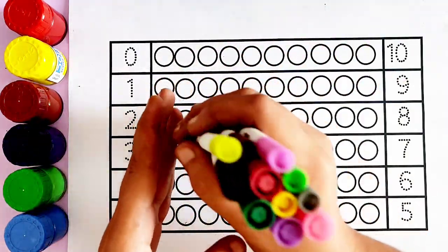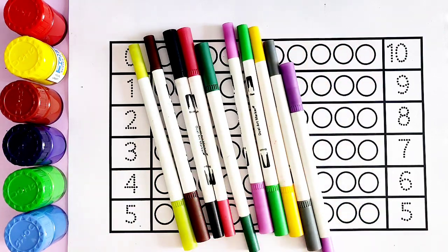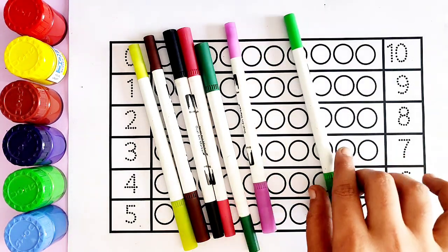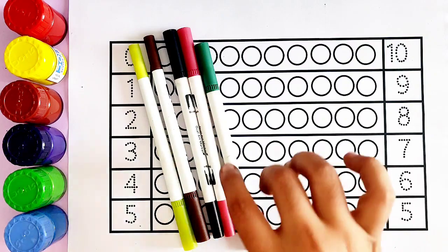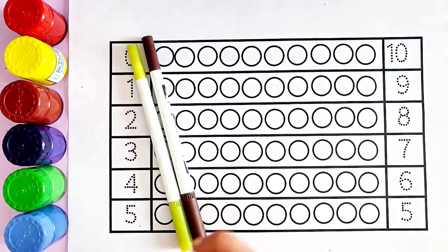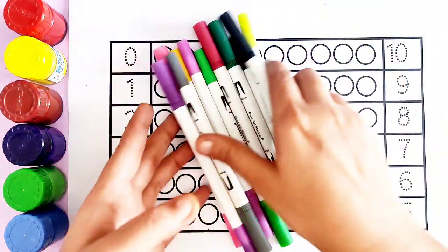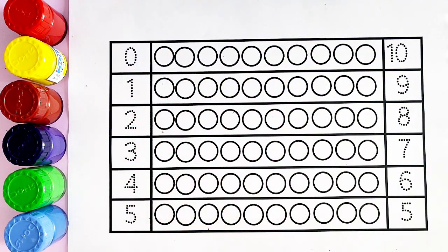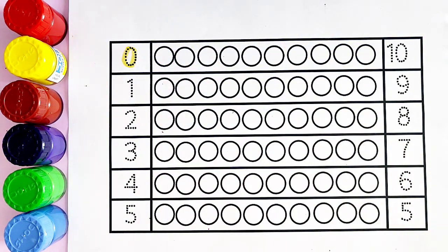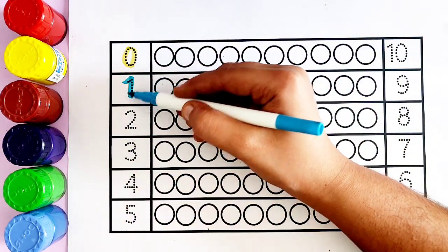Hello kids, let's learn some colors! Pink color, purple color, gray color, yellow color, light green color, purple color, green color, red color, black color, brown color, yellow green color, yellow color.